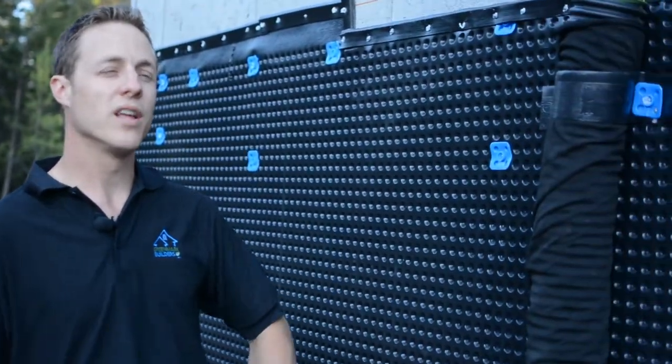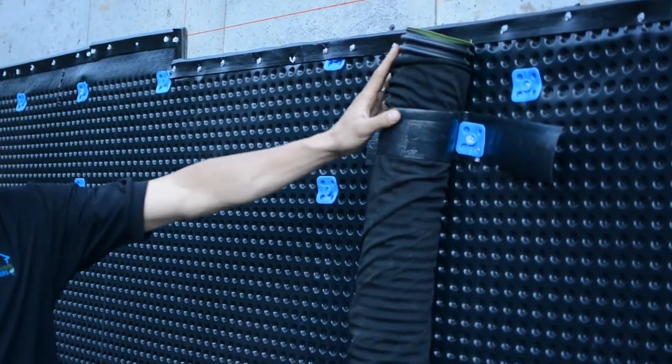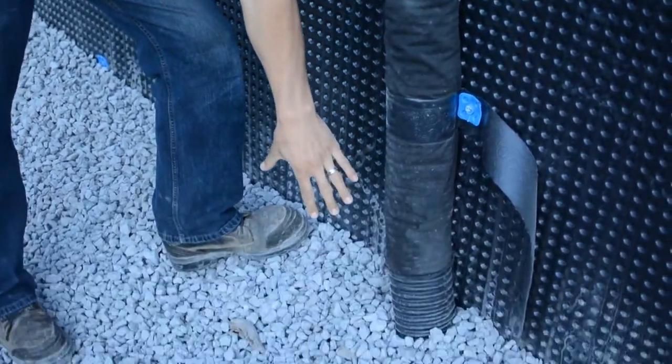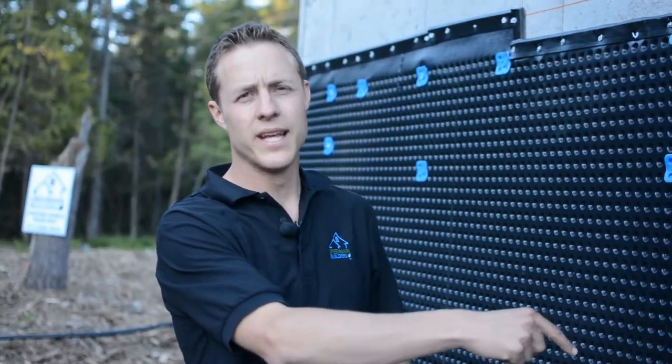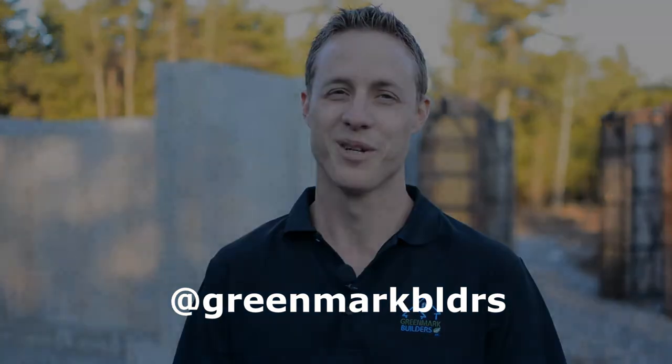You need to be sure your window well is drained properly so you're not going to have water problems in the future. This drain goes down into the big O that goes around the house into the sump pit and gets pumped out to the ditch. I'm Mark Cranenberg from Greenmark Builders TV — be sure to subscribe, follow me on Twitter, and we'll see you next time on Greenmark Builders TV.